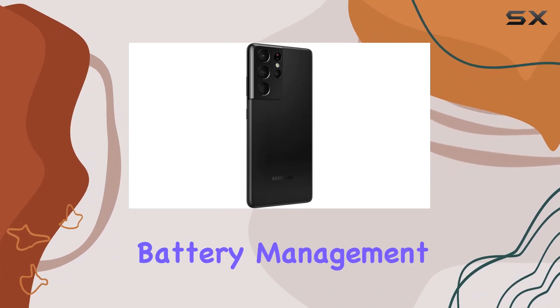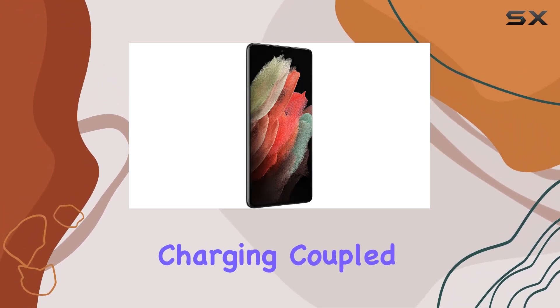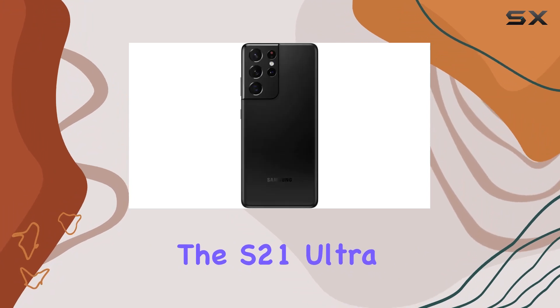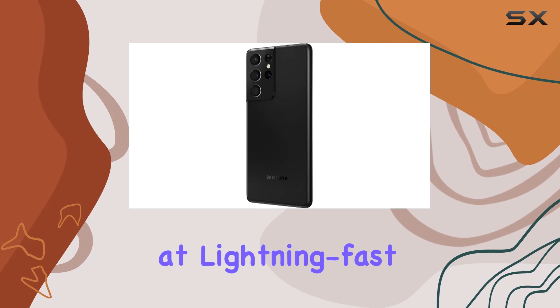The all-day intelligent battery management ensures that you can keep up with your fast-paced life without constantly worrying about charging. Coupled with the power of 5G connectivity, the S21 Ultra enables more sharing, more gaming, and more experiences at lightning-fast speeds.